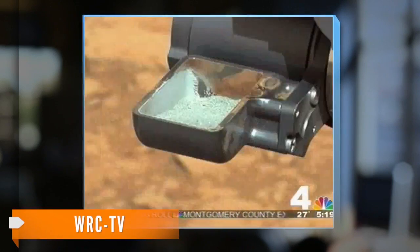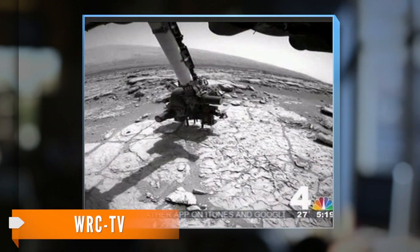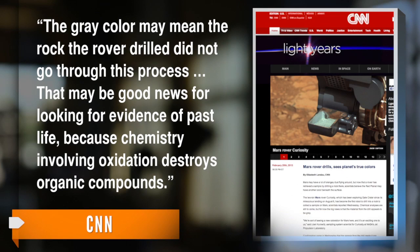And the initial analysis? Dust from that rock is gray and not red like the rest of the planet. Scientists say the gray rock could preserve any organic material better than the red surface. One scientist explains the orange color normally seen on rocks might be signs of a rusting process that oxidizes iron in the rock. The gray color may mean the rock the rover drilled did not go through this process.